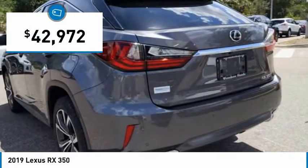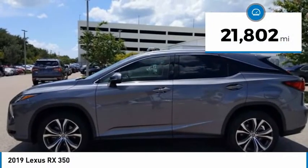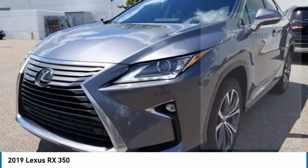Priced below $45,000, this vehicle has less than 25,000 miles. Here are some of this vehicle's great options.